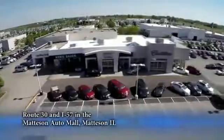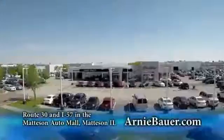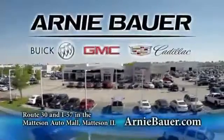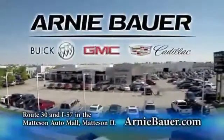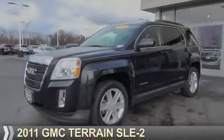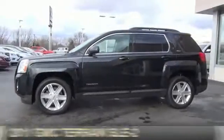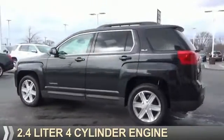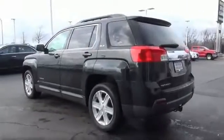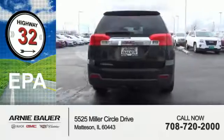The area's finest new and used cars, brought to you by Arnie Bauer Buick GMC Cadillac in the Mattson Auto Mall and ArnieBauer.com. Your daughter has more power at Arnie Bauer. Presenting the 2011 GMC Terrain. It's powered by front-wheel drive, a 2.4-liter four-cylinder engine, and an automatic transmission. Great fuel efficiency saves you money by requiring fewer trips to the gas station.